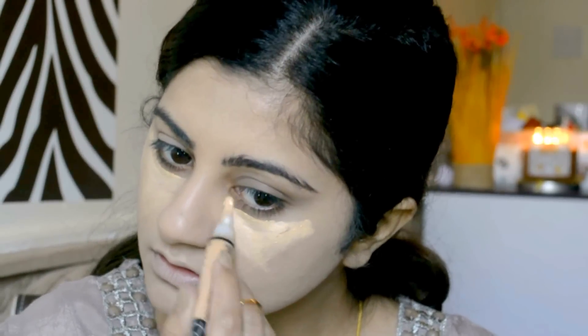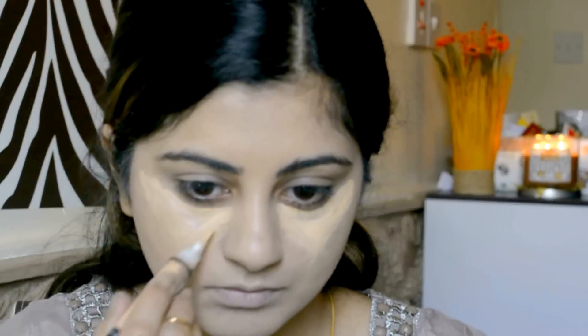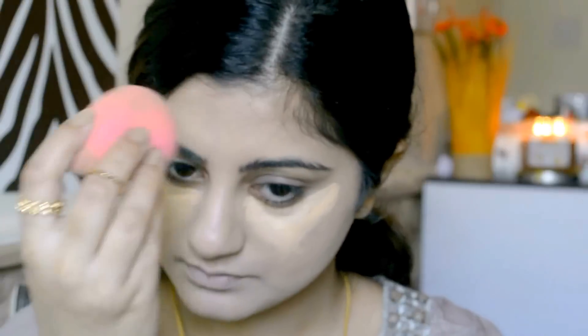Now for concealer, I'm using this LA Pro Girl concealer in shade Creamy Beige. I'm just going to apply it under my eyes. I have really bad dark circles, so I'm applying it a little bit more on my eyes. Afterwards, I'm applying it on the bridge of my nose and on the highest points of my face to highlight my face as well. Then I'm just going to blend everything out with my damp Beauty Blender.